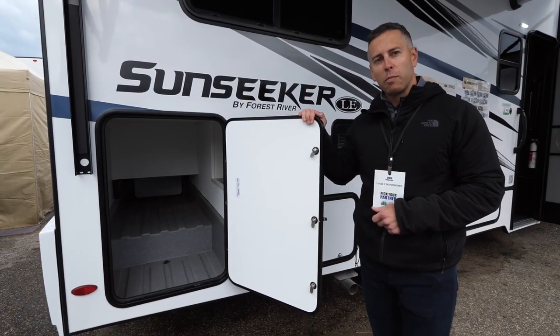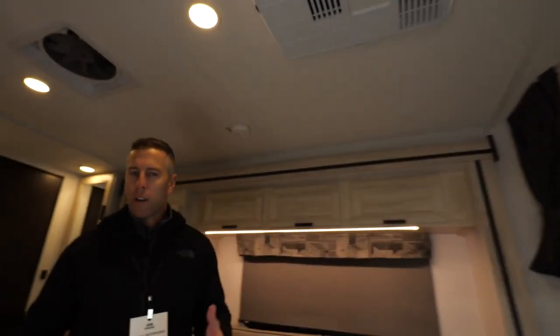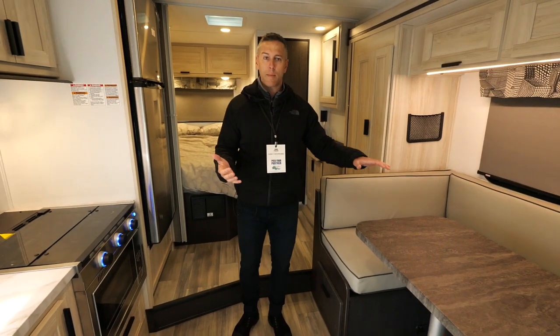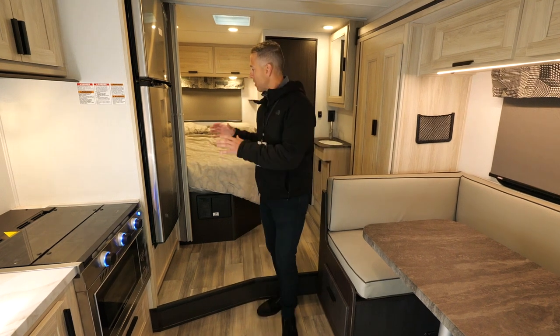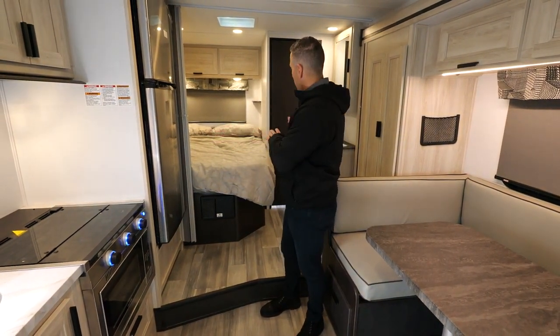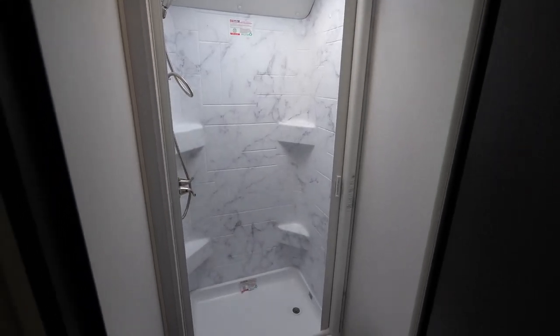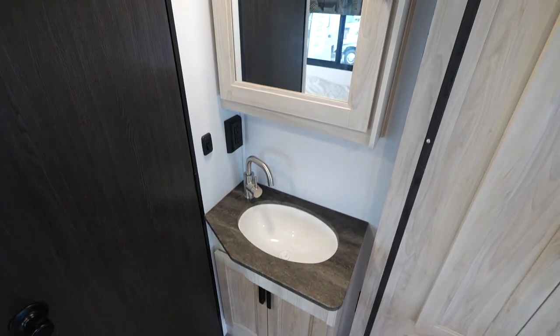Let's take a look at the inside and what makes this floor plan so great. When you walk in you notice just a great amount of space. You've got the huge u-shaped dinette with four seat belts. You've got the full queen-size bed — 60 by 80 inch mattress. You've got a side aisle bathroom over here, and notice we separate the shower and the toilet from the sink, so you can use both at the same time freely.